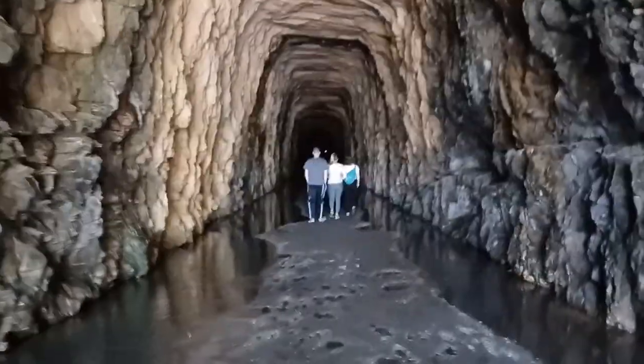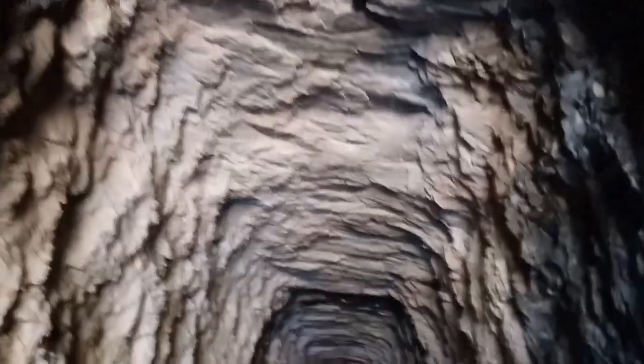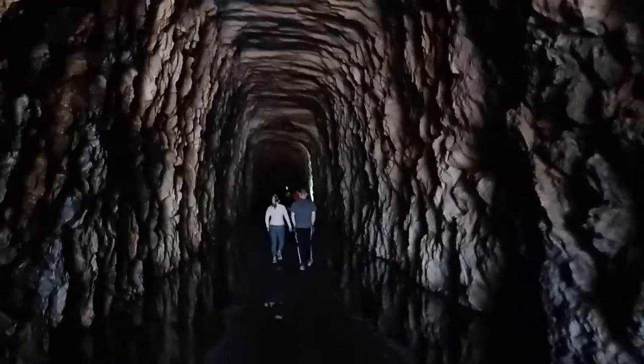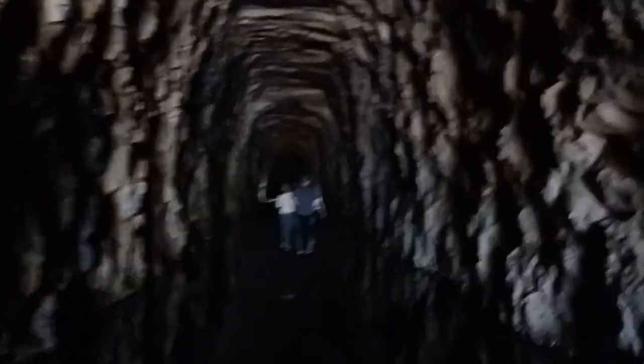It rained recently, so look at all the water — it's just dripping off the ceilings in here. This tunnel goes quite a ways in, so we probably won't be able to make it the whole way, but it's pretty cool construction.